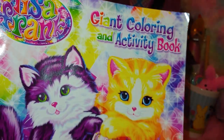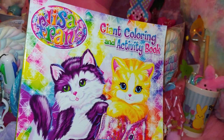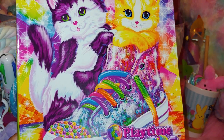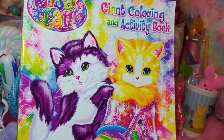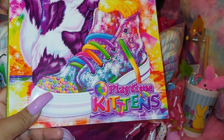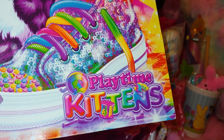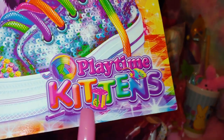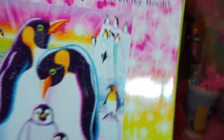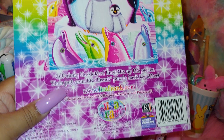Then I have a Lisa Frank coloring activity book — I have several of these in different prints. One of my favorites is the one with the gingerbread. This one is called 'Playtime Kittens' — I love that they did rainbow with the kitten and little toys. The back has colorful dolphins.